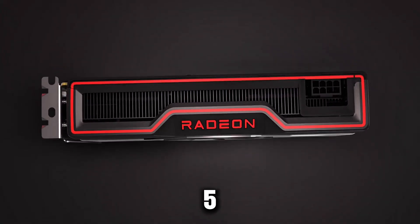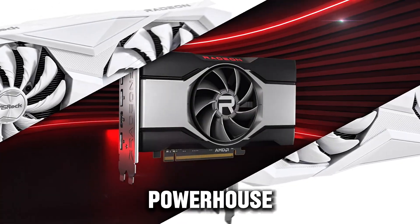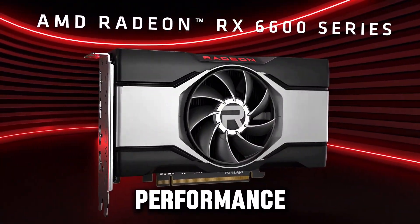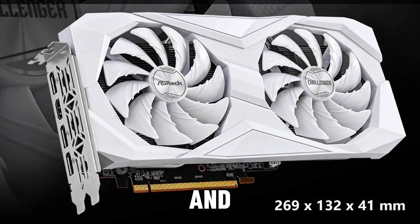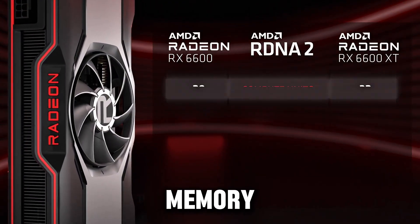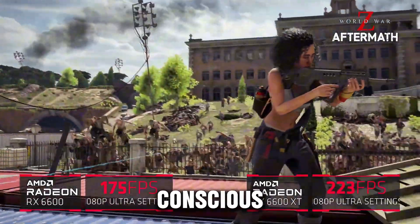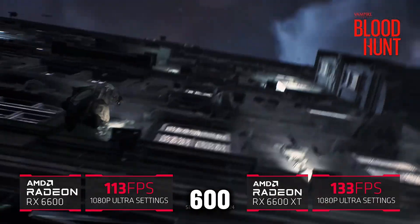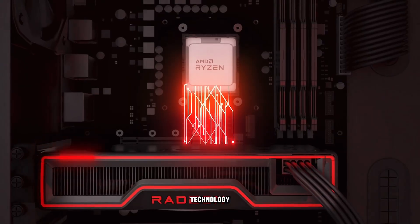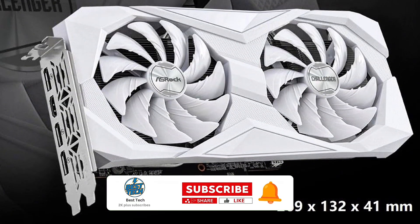Starting off at number 5 is the Oshrock AMD Radeon RX 6600 Challenger White, a powerhouse that brings solid performance without breaking the bank. With 8GB of GDDR6 memory and a 128-bit memory interface, this graphics card ensures smooth 1080p gaming with high frame rates, making it an excellent choice for budget-conscious gamers. One standout feature is its 0 dB silent cooling technology, allowing for noise-free operation during light loads or when you're just browsing.